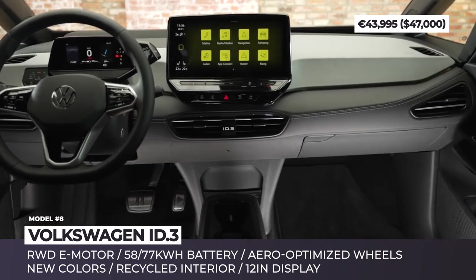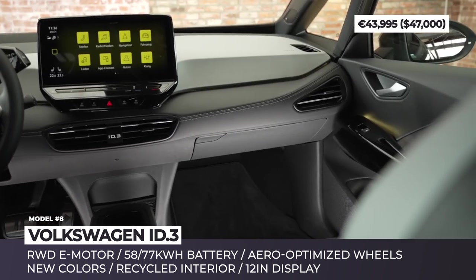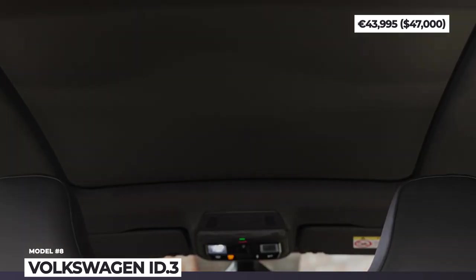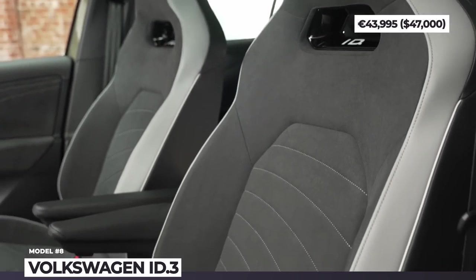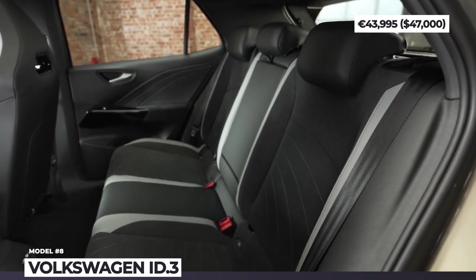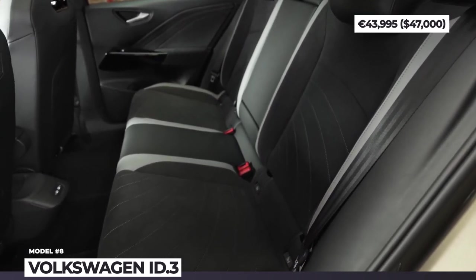The interior becomes more sustainable, using recycled and animal-free materials. The technology package now includes a 5-inch driver's display, Travel Assist with swarm data, and a new 12-inch infotainment with navigation and electric car route planner software that takes into account traffic and weather.